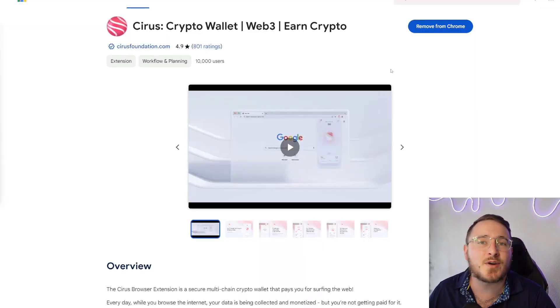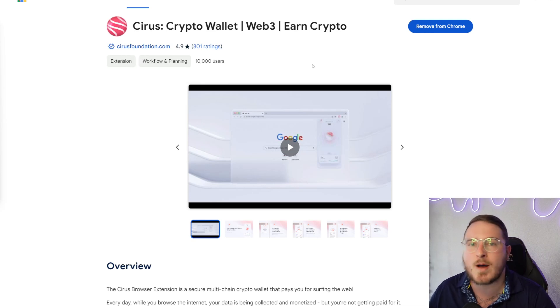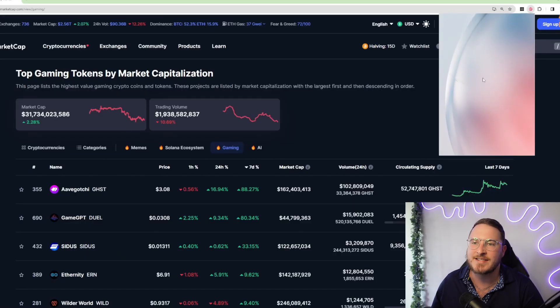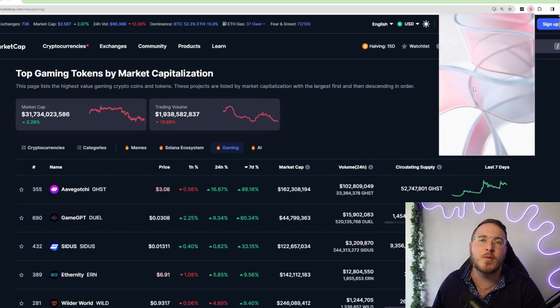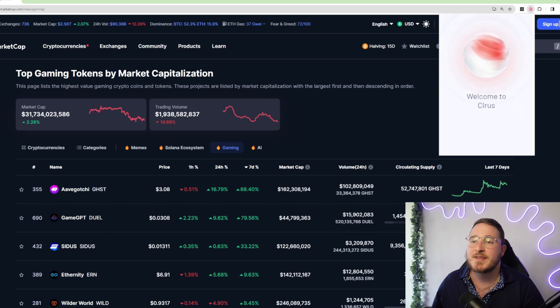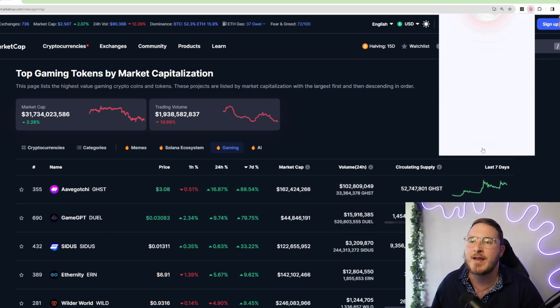Now we're actually going to be setting up the Cyrus wallet. We are using the Chrome web store here on the Chrome browser. Step number one is to press the blue button that says 'Add to Chrome.' Once there, it will appear next to all your other browser extensions. So here we're going to go ahead and launch it. This is what it will look like for your very first time opening up your Cyrus wallet — 'Welcome to Cyrus, surf the web, earn crypto, simple as that.' We're going to click 'Create Account' at the bottom.